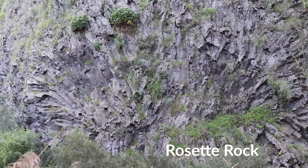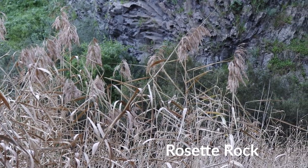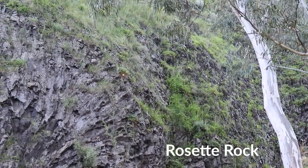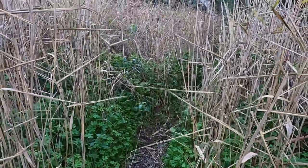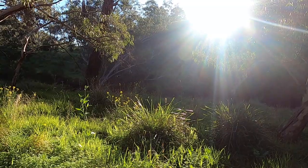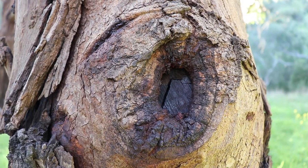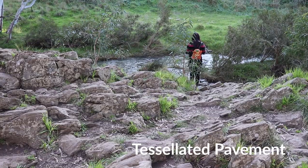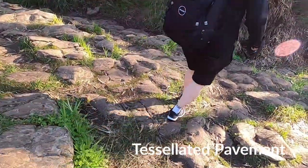Rosette Rock is a radial array of basalt columns. The rock formation is seen about 500 metres upstream from the organ pipes and is overhanging rock on the northern bank of the stream. Tessellated pavement is an assortment of basalt columns that's evolved as a result of erosion by Jackson's Creek, which is seen in the form of pavements about 250 metres upstream of the Rosette Rock.